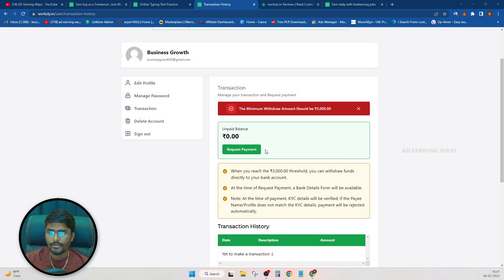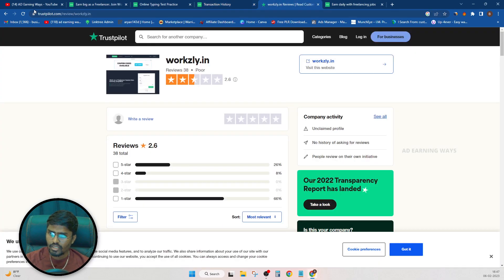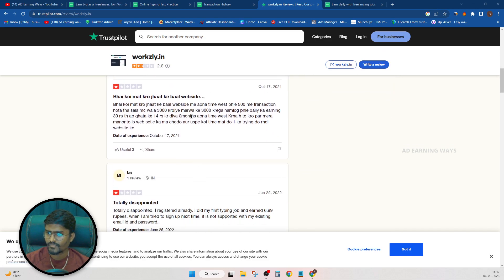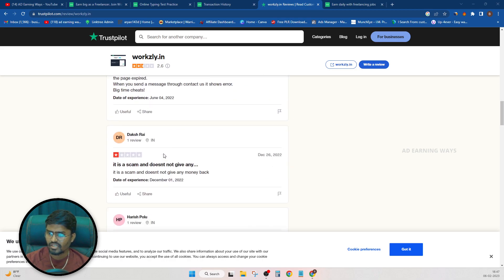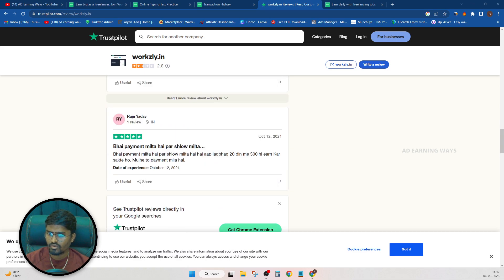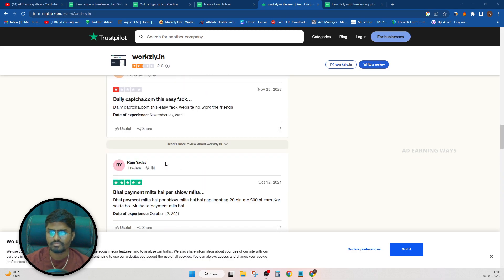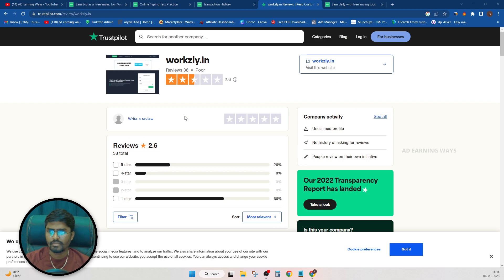If you look at Google, you can find reviews and a lot of Trustpilot reviews — a 2.6 rating and 1-star ratings. A 1-star rating on a great website is telling. Many people are doing this full time and getting scammed. This website is very wasteful.